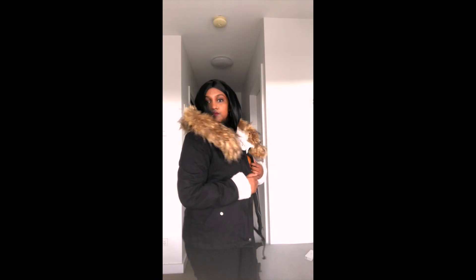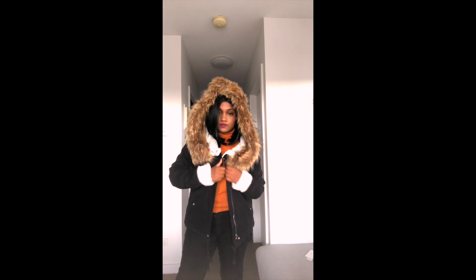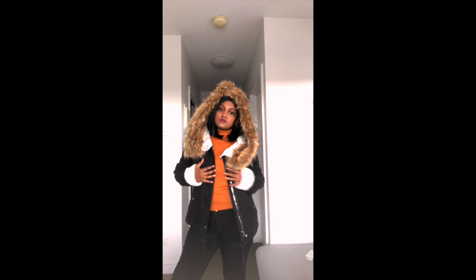Moving on to the jackets — I got the SHEIN fleece lined jacket with fox fur trim hood. The quality of the jacket is good as it is a very soft material and is also the perfect size for me. I really love this jacket, and once again the sweater being worn inside is a solid turtleneck long sleeve sweater.